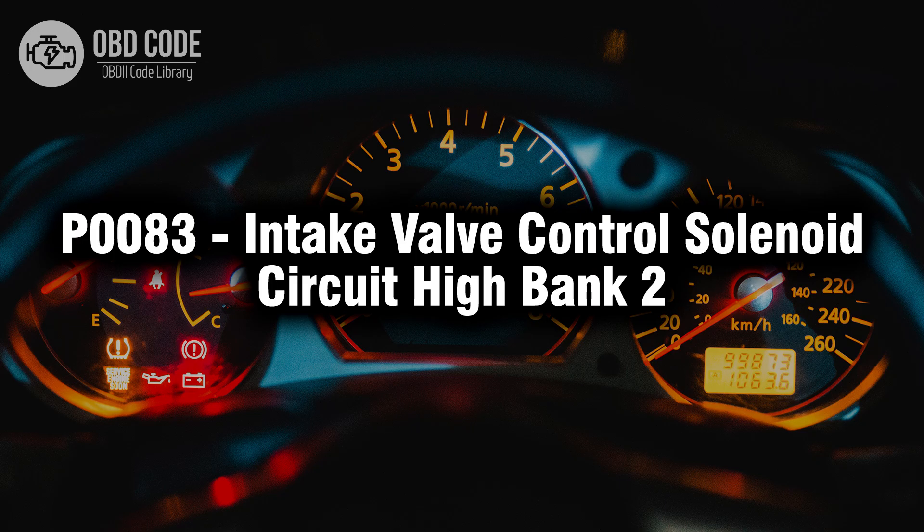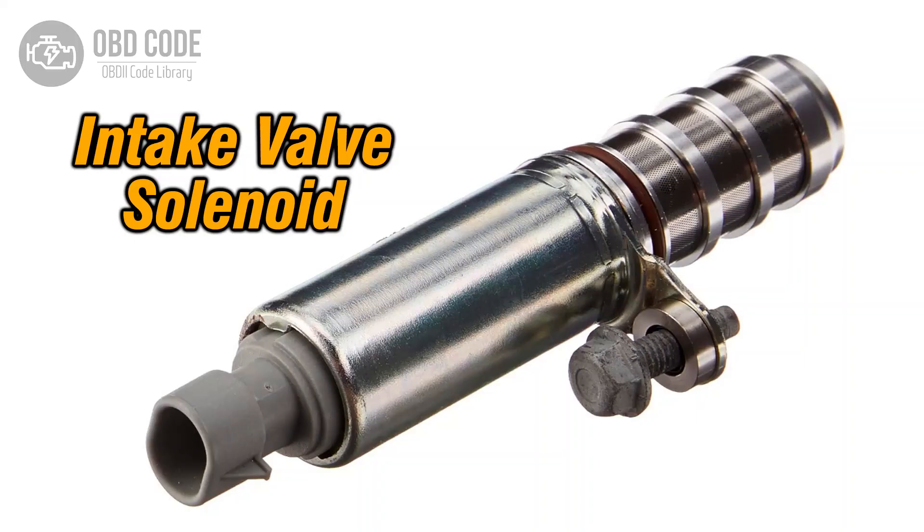Welcome. In this video we will talk about code P0083, its symptoms, causes and possible solutions. The P0083 trouble code indicates a high voltage issue within the intake valve control solenoid circuit of bank 2. This code typically points to issues with the control solenoid responsible for managing the intake valve in the second bank, affecting the engine's performance.